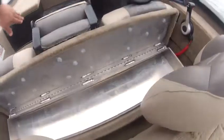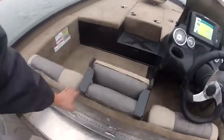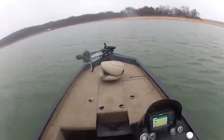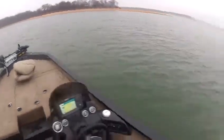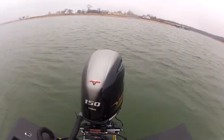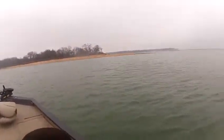You also have storage underneath your seats. This is a 2014 X19, and it has a tournament package with a 150 SHO on the back. Now I'm going to take it for a test run.